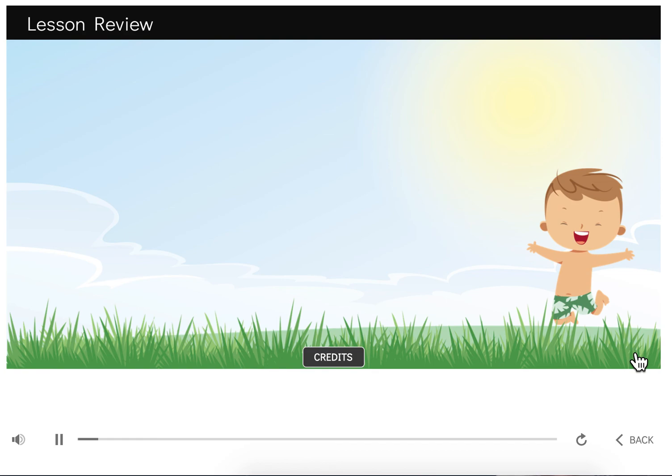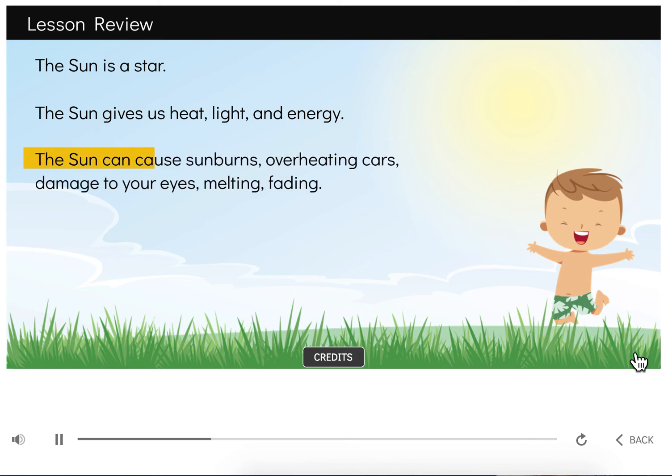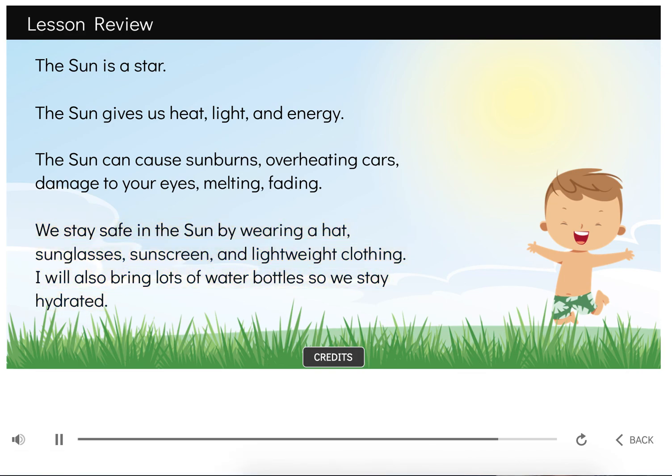We learned so much together today. I now know that the sun is a star. It helps the earth by providing heat, light, and energy. The sun can also be harmful in many ways — it can cause sunburns, cars can get too hot for people or pets to stay inside, and the sun can cause damage to your eyes if you look at it. The sun can also cause things we don't want, like melting popsicles or crayons and fading paint or toys. Now I know how to stay safe in the sun: I'll wear a hat, sunglasses, sunscreen, and lightweight clothing, and I'll bring lots of water bottles so we stay hydrated. I'm so glad we learned about the sun today.